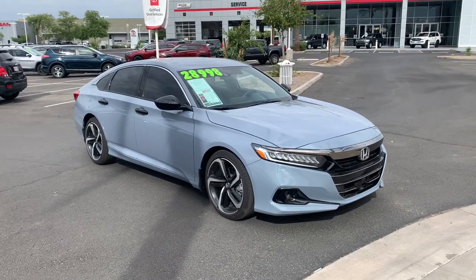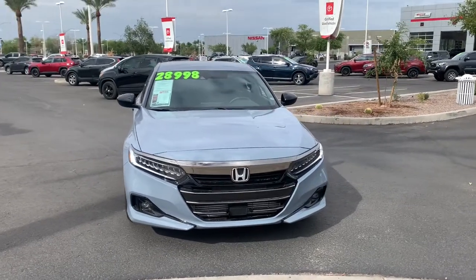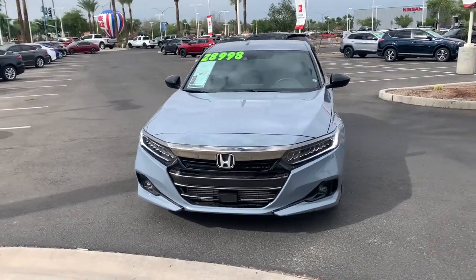Introducing the 2021 Honda Accord. This vehicle is an outstanding buy with fewer than 10,000 miles on the odometer.